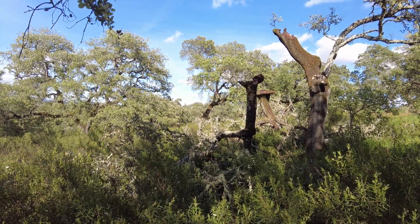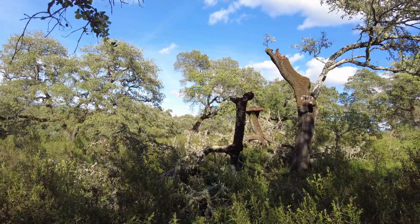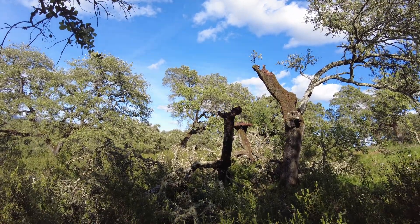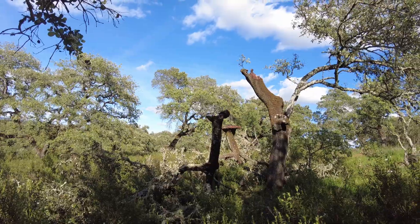Here we have the remains of a holm oak tree that came down. A little bit sad, but such is life.